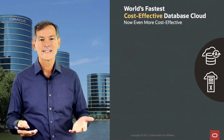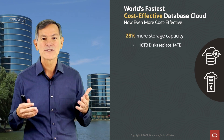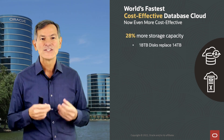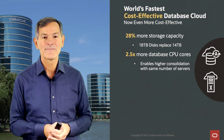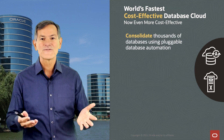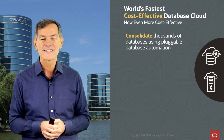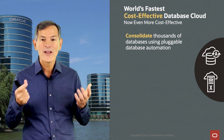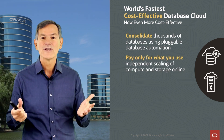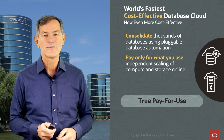OLTP and analytics are great — but what about cost-effectiveness? X9M is even more cost-effective than X8M. We provide 28% more storage capacity and two and a half times more processing capacity with no change in price. Consolidation is also fantastic — we now have automated consolidation of pluggable databases, and you pay only for what you use. You can add compute and storage completely online only when you need it, so you get true pay-per-use.